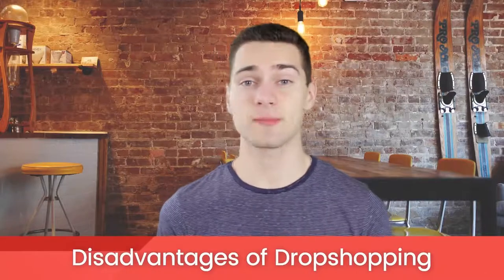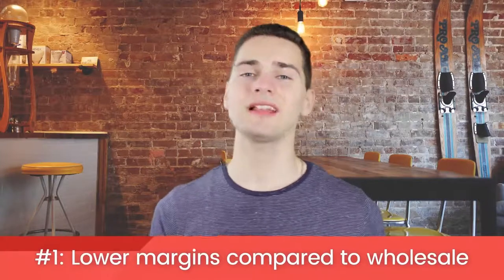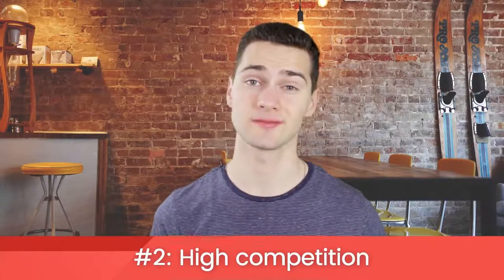Now of course, like anything, dropshipping isn't perfect. Here are some of its disadvantages. Lower margins compared to wholesale pricing. While it isn't true across the board, many suppliers charge more for dropshipping, which means that you get less profit. High competition. Because it's such a great business model, a lot of people are doing it.